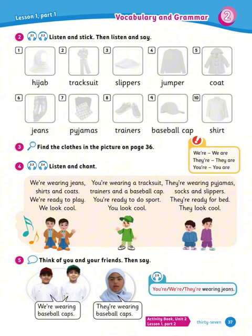Now number 5. Think of you and your friends, then say, for example, 'we're wearing baseball caps' or 'they're wearing baseball caps.' Now create your own sentence about what you're wearing — you and your friend — or talk about others using these three words.